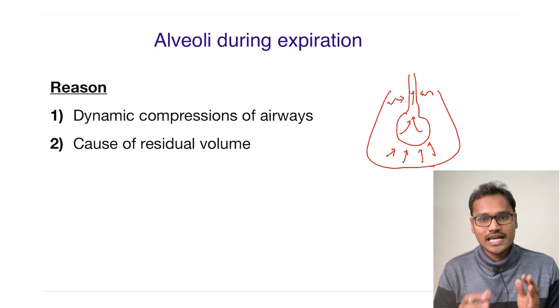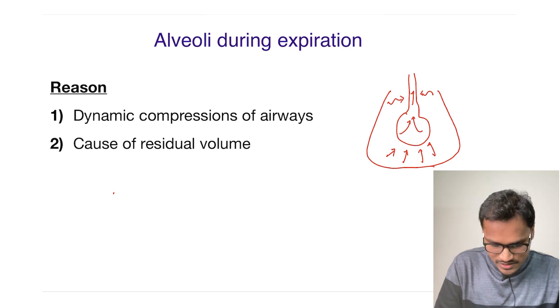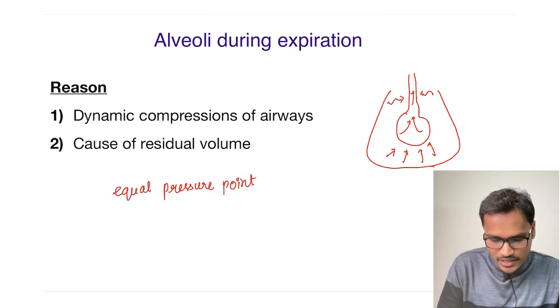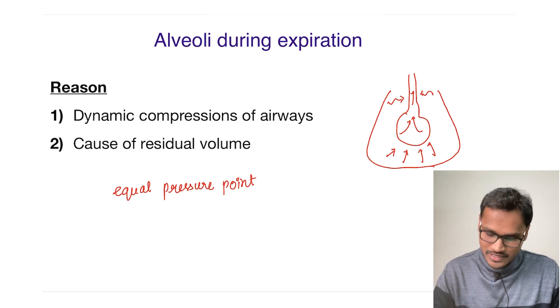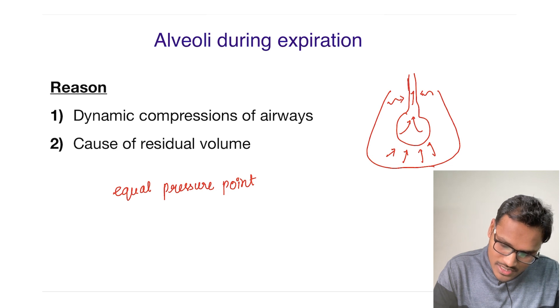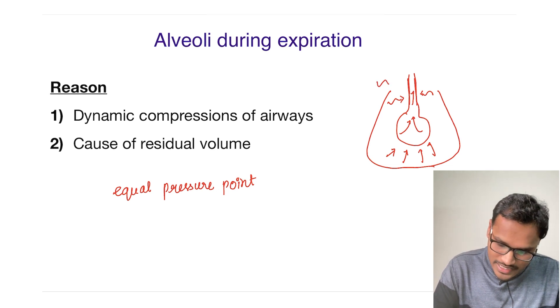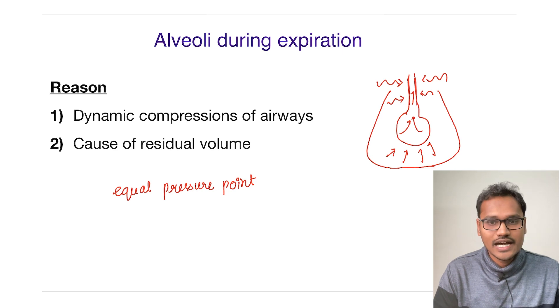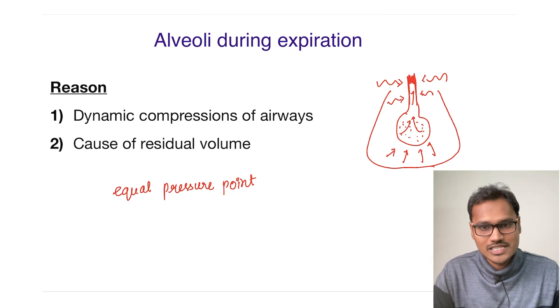At a particular point in time, there is something called the equal pressure point. When this equal pressure point occurs, the air coming out is not going to come out further and gets trapped inside the alveolar. The caliber over this region is less compared to the entire alveolar. As most of the air is escaping, the intrathoracic pressure becomes higher, creating a pressure point equal to that of the pathway, obstructing this area and causing trapping of air inside the alveolar — which creates the residual volume.